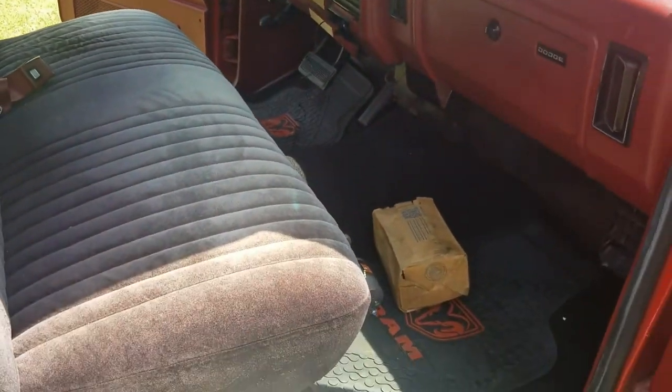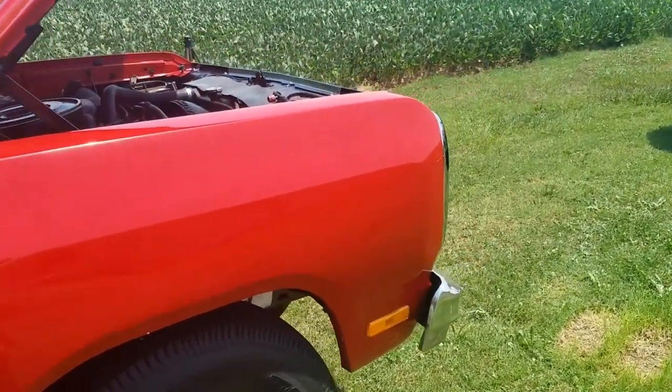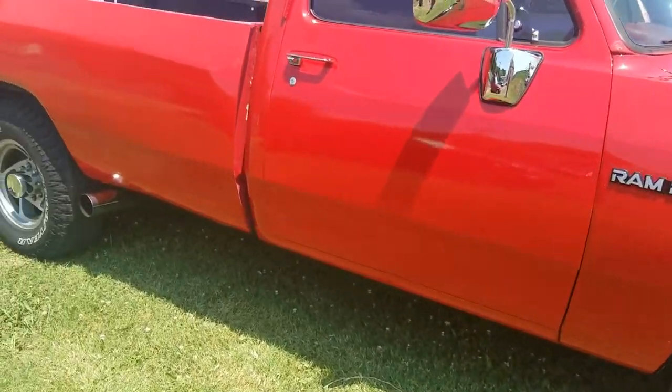So that's the truck — that's what I know about it. As I said, it's in great condition. No rust. It's a beautiful truck.